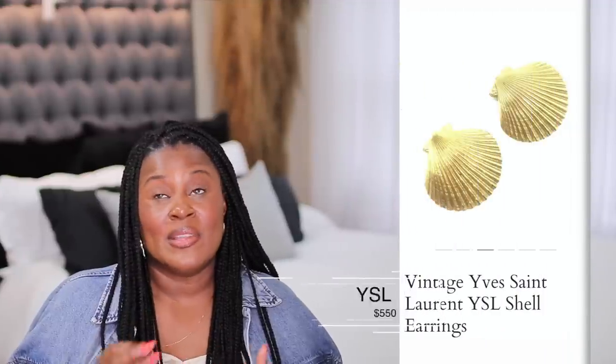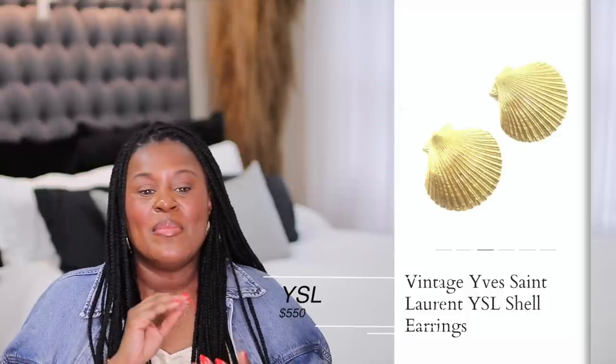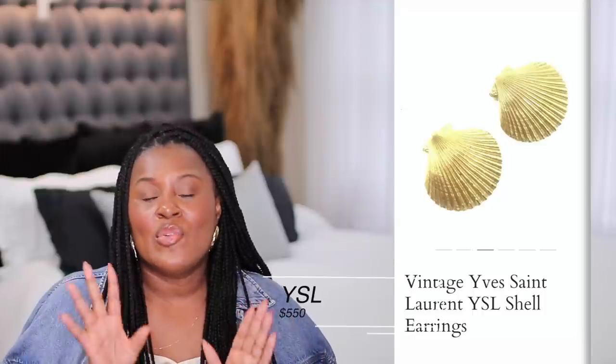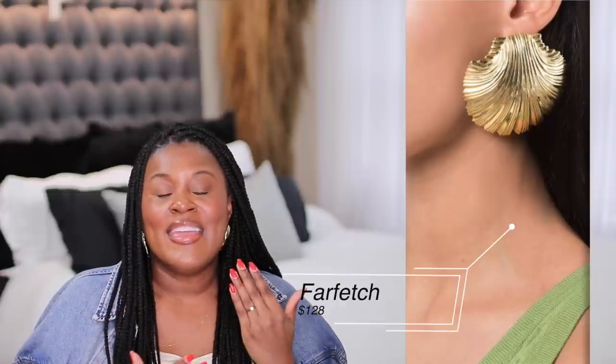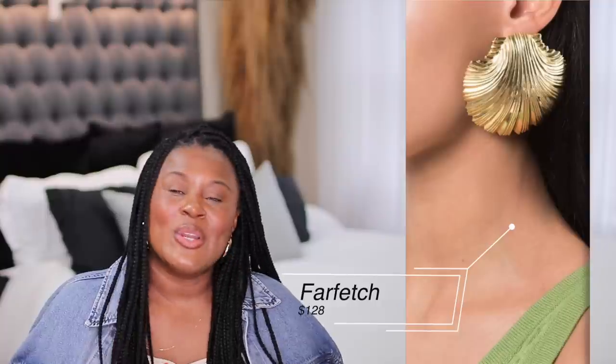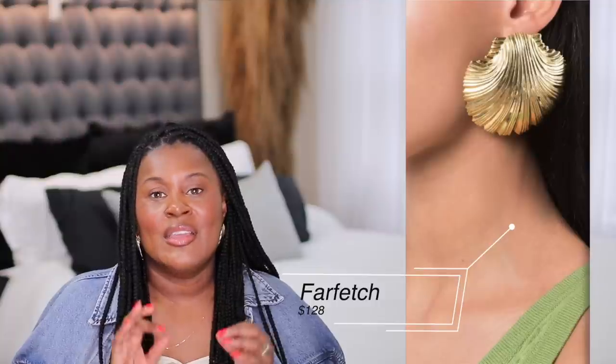I recently saw a blogger wearing the YSL vintage shell earrings, and I've been looking at them. They are hard to find and when I did find them they were $500 to $600 vintage. These shell earrings from Farfetch give a very similar vibe — they come in gold and in silver because everybody's wearing silver in 2023. I absolutely love these. They're $128, really good for this year's style, and beautiful, in my opinion, on a vacation.